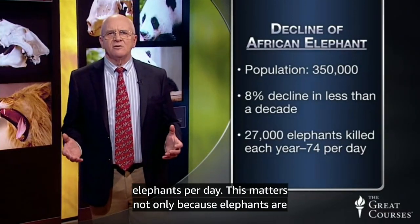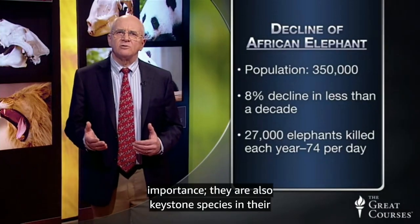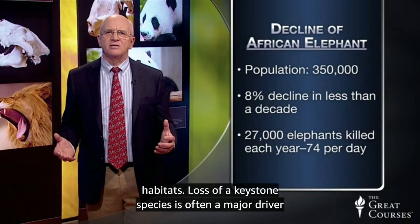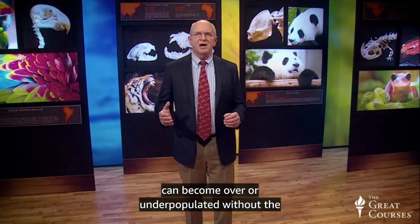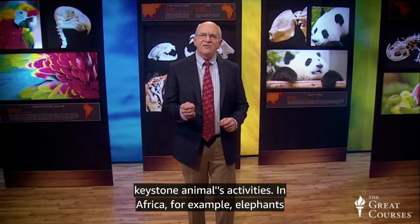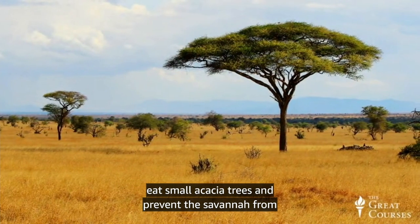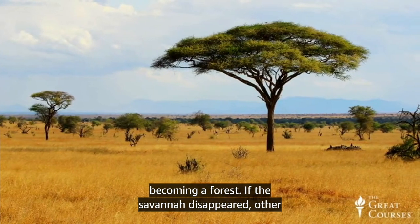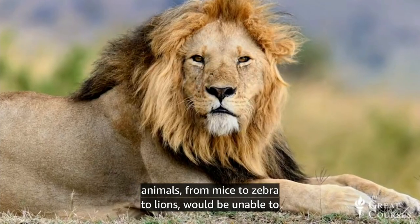African elephants are still being slaughtered at a rate of about 27,000 per year — about 74 elephants per day. This matters not only because elephants are magnificent animals with historical and cultural importance — they're also keystone species in their habitats. Loss of a keystone species is often a major driver of habitat change, because other species in the environment can become over or underpopulated without the keystone animal's activities. In Africa, for example, elephants eat small acacia trees and prevent the savanna from becoming a forest. If the savanna disappears, other animals from mice to zebra to lions would be unable to survive.